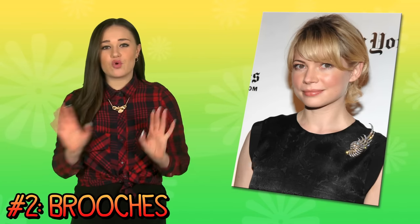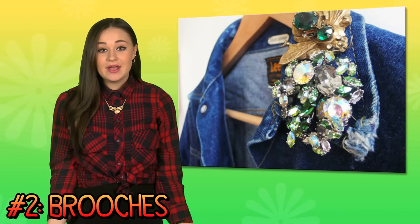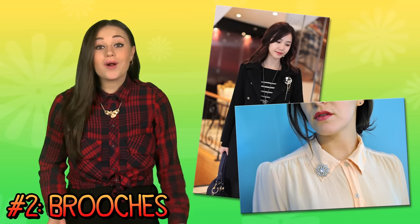Number two: rock a brooch. I love to throw on a vintage style brooch with something more masculine like a flannel or a jean jacket. Pop a stylish pin on your winter coat, your collar, or on a hat.